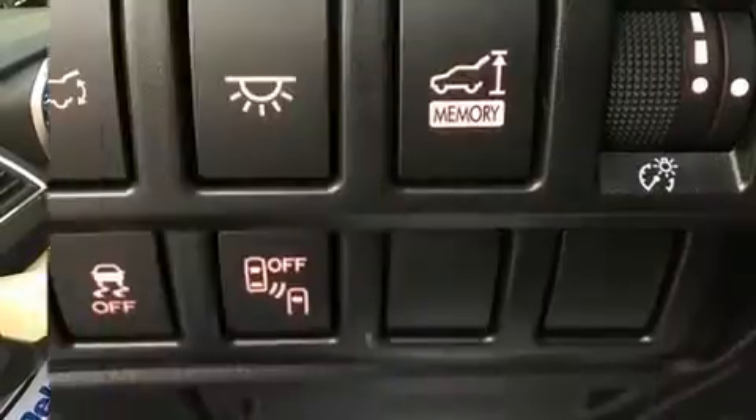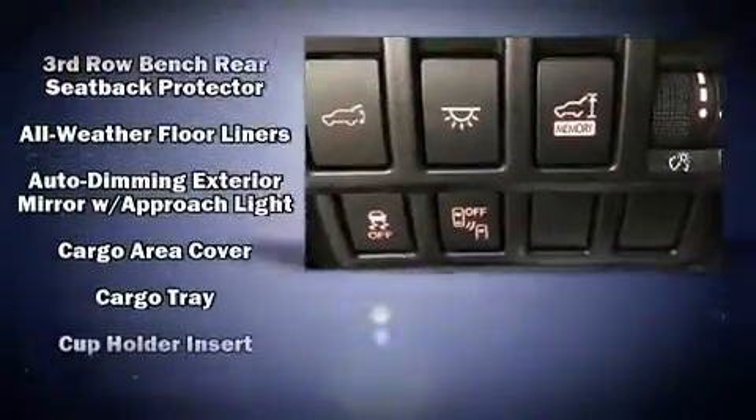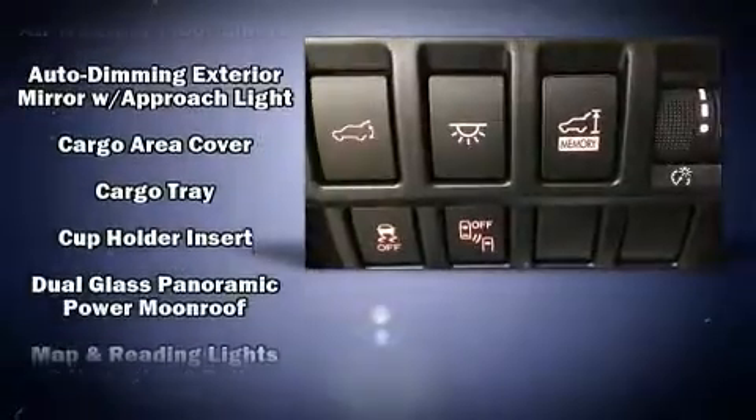Audio features include a CD player with MP3 capability and 14 speakers, yielding maximum audio versatility.